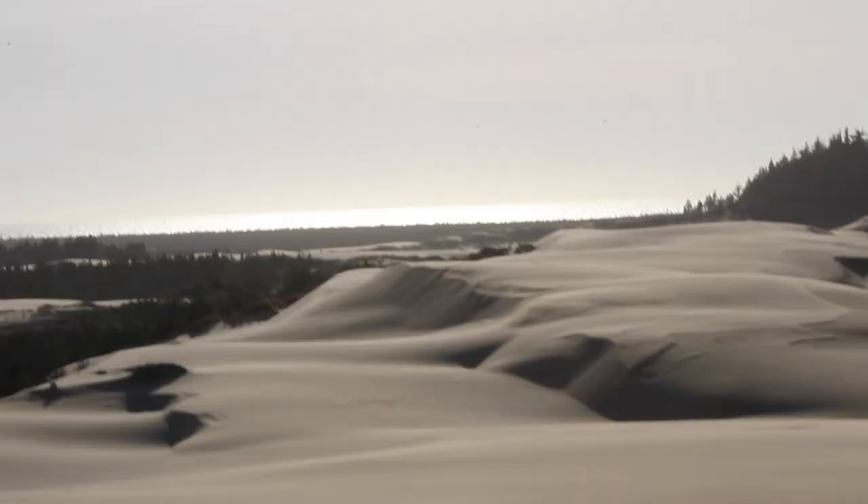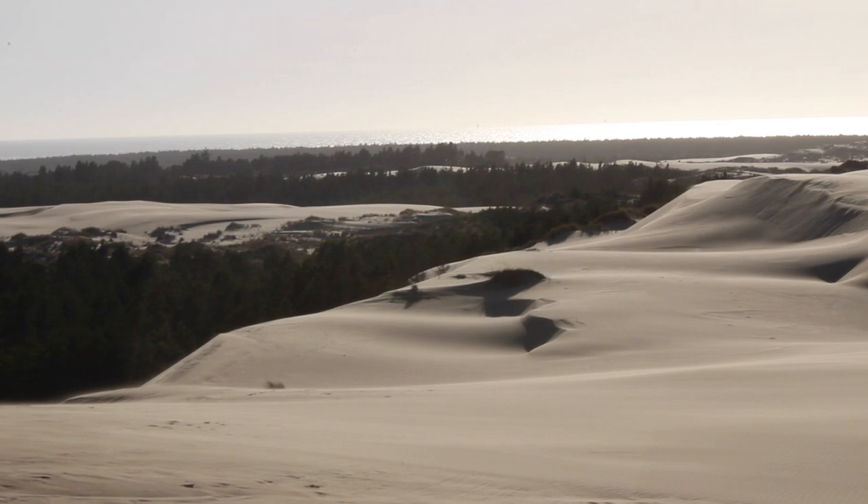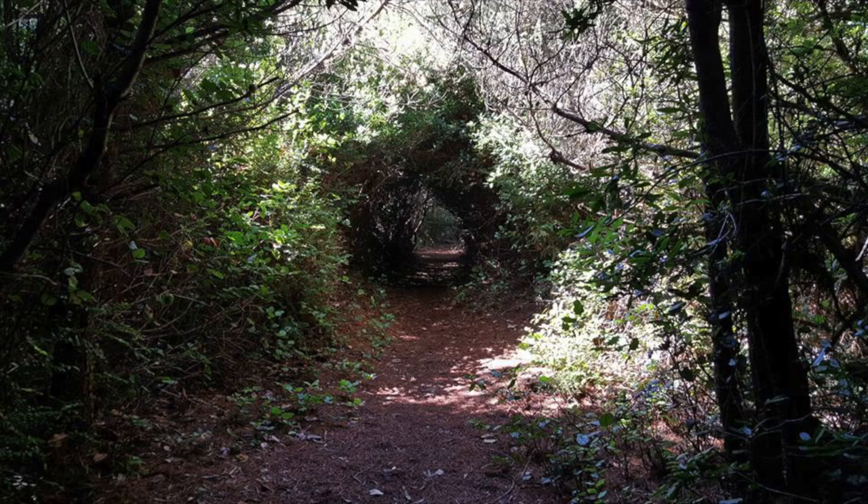On the day I shot this footage, I did not have enough time to make it to the beach and get back to the car at the trailhead before the parking lot closed, but I have a couple of pictures from when I did the hike the previous summer that'll show you how the trail ends. After the dunes section, you will hike along the edge of the woods and eventually turn and head into a forest tunnel.